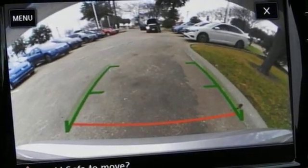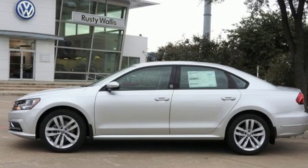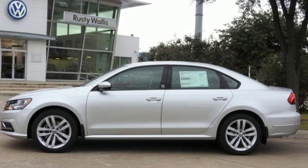And automatic transmission. Volkswagen, where safety and performance come standard. See it for yourself when you take it for a test drive.